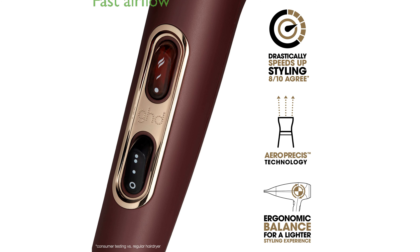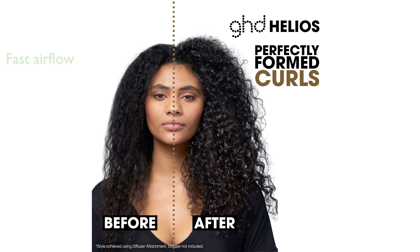Innovative internal aerodynamics allow the Helios to create a powerful airflow traveling at 75 miles per hour, significantly cutting down drying time. The GHD Helios offers variable power and temperature settings, including a cool shot, to give you complete control over your styling.